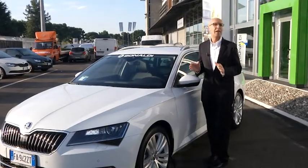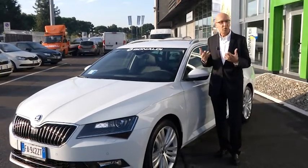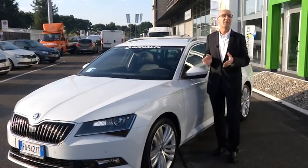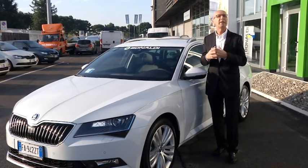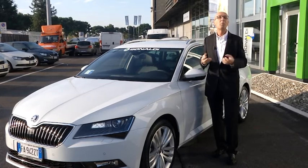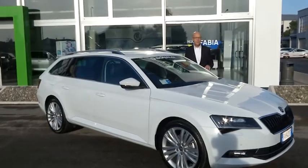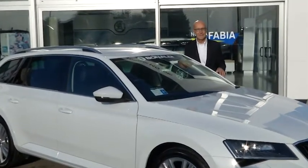La prima cosa che balza all'occhio, ed è sempre così per un'auto, è il look, il design. E in questo caso la Skoda ha fatto un ulteriore passo avanti. Sono anni che la Skoda si sta lentamente conquistando una grande fetta di mercato, perché da un marchio che forse non piaceva più di tanto, oggi è diventato un'auto particolarmente apprezzata per le sue caratteristiche, partendo innanzitutto dal design. La Superb adotta una nuova piattaforma tecnologica del gruppo Volkswagen e dispone di tutta la tecnologia della casa tedesca.